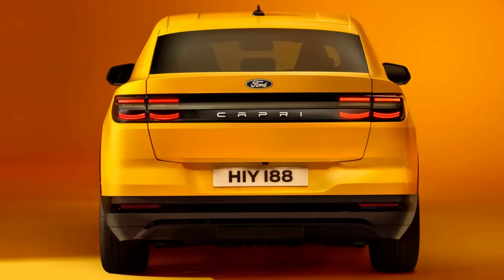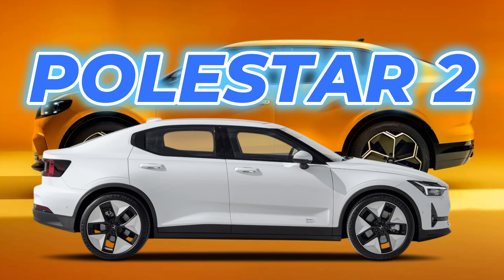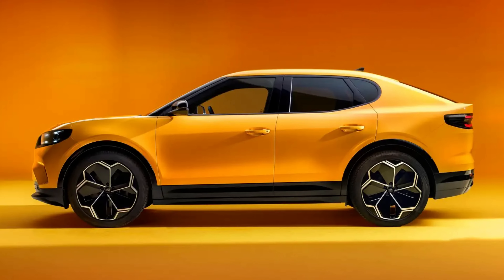Ford have said that their designers were very, very conscious of making this thing look like a Capri, especially its silhouette — it should look every bit like a Capri. And I think they've failed. I think it looks exactly like a Polestar 2 from the side. It's certainly very reminiscent of the Polestar 2 from the side. I just don't think it looks like a Capri.